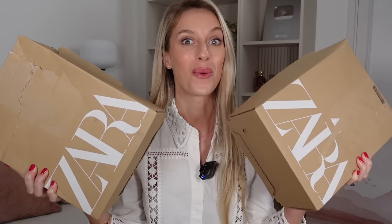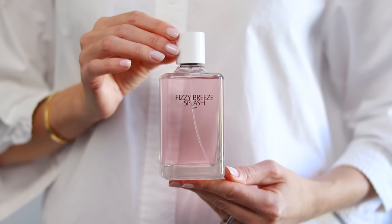I bought all the fragrances from Zara once again so that you don't have to. Which of these fragrances are worth getting and which deserve to go in the trash? Let's find out. I have tried these fragrances before so I could give you the most accurate review and tell you about how they wear, how long they last, all that good stuff.